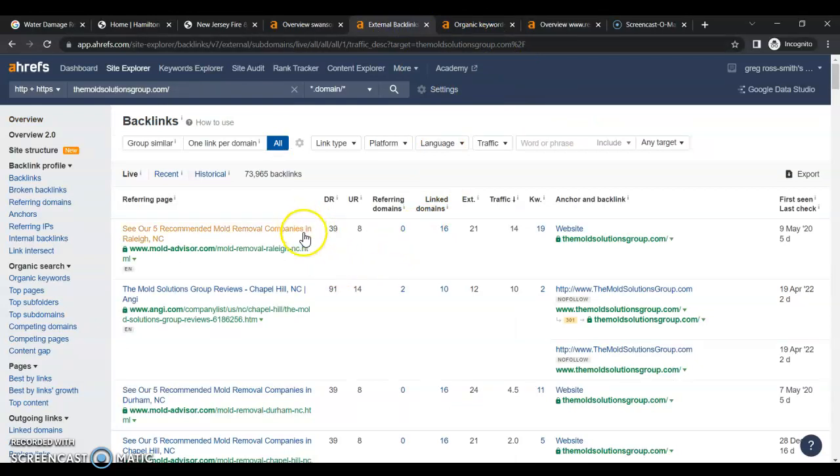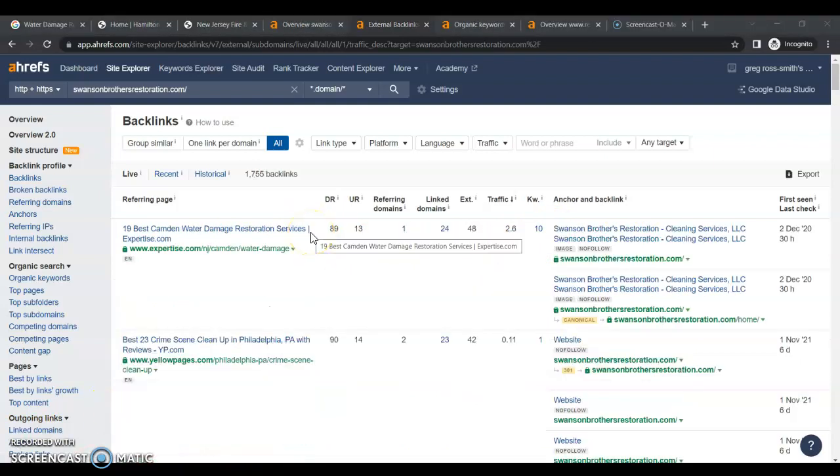A backlink is when one website links to your website and drives traffic to it. Google likes this because it's like a popularity contest — the more relevant that website is to your services, the more authority it's going to give you. If they are do-follows instead of no-follows, they will actually share the power of those high-ranking sites and help boost you faster up into the first page of Google. These backlinks also need to be tied not just to your brand name or website, but to the keywords you're wanting to rank for.